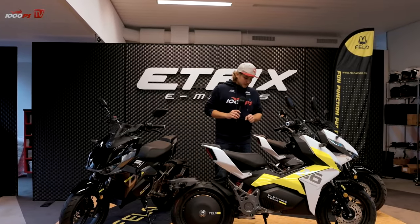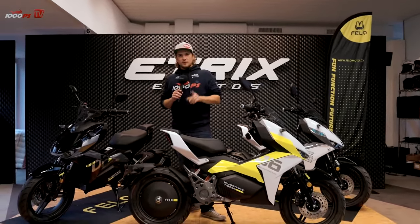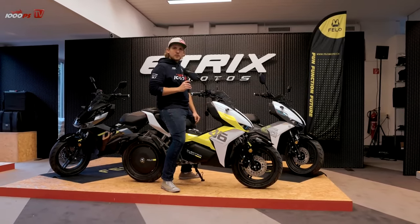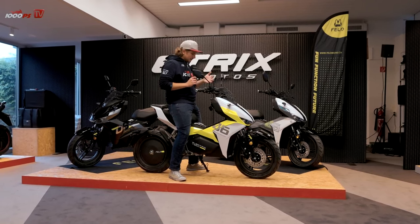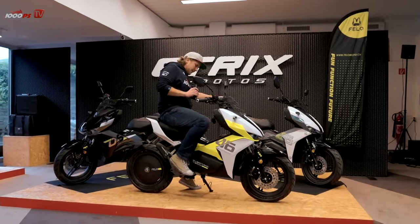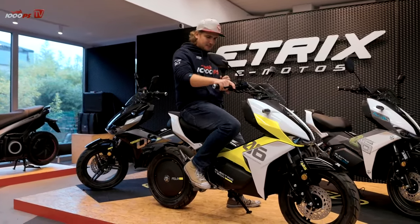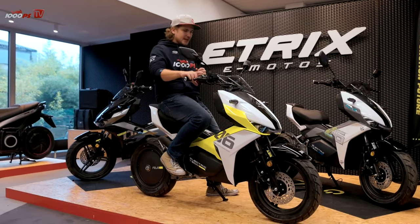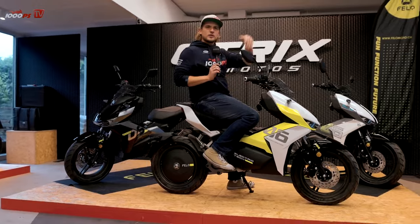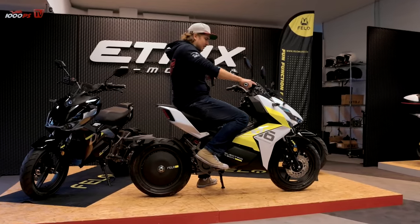I'm 175 cm tall, so seat height is always a problem for me, especially with scooters — but that's not the case with the Velo FW06. The seat is relatively narrow and I can get both feet on the ground, giving a very secure stance that makes maneuvering easy. This bike only weighs 125 kilograms, which is not that heavy for an electric scooter. The sitting position is unique — my knee angle is more like that of a naked bike, while the handlebars are positioned more like a scooter.